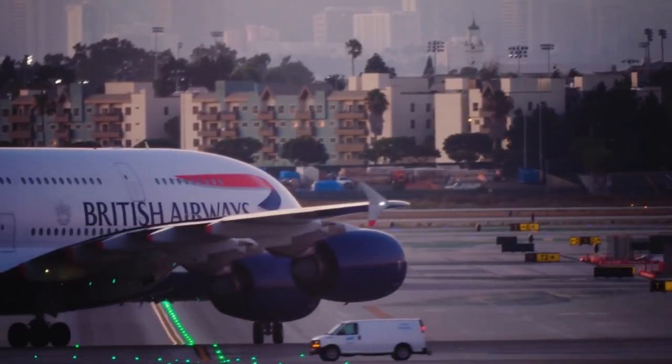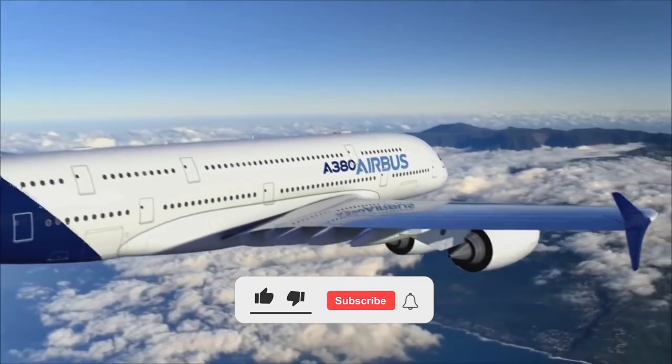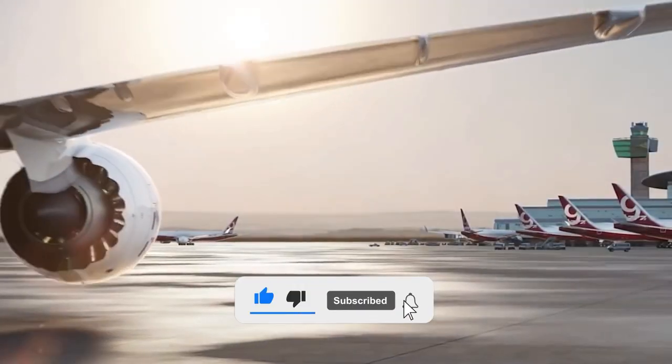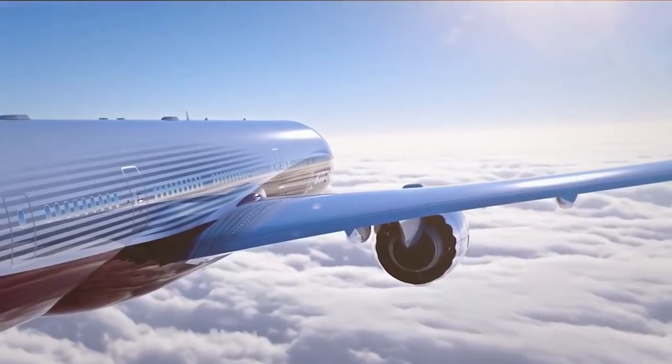Let us know your thoughts on these modified Boeings in the comments section. And that's all for today! If you enjoyed it, please like, share, and subscribe to our channel, Aviation News, for more such exciting aviation content! See you in the next video!